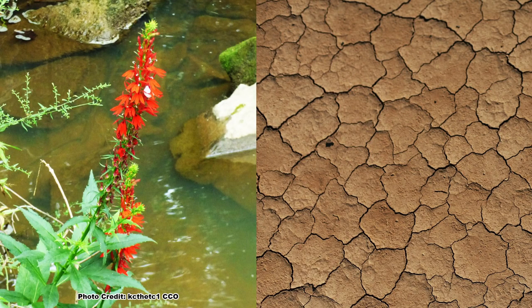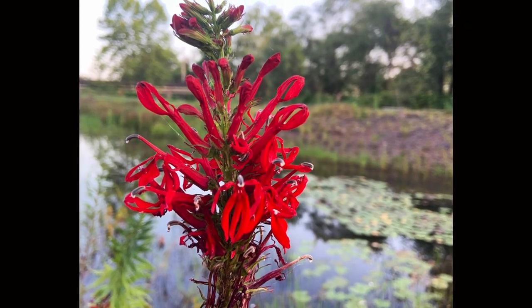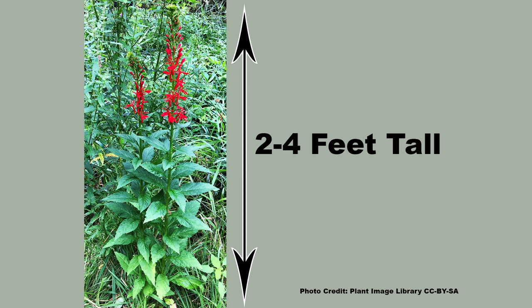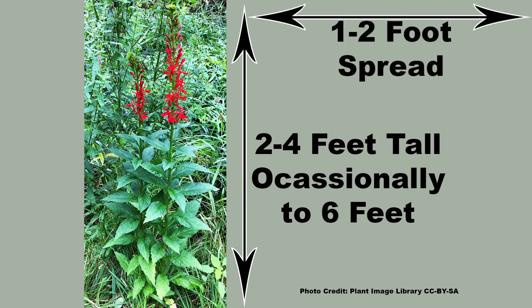Cardinal flower requires quite a bit of moisture and is not drought tolerant. It is a great choice for a rain garden or around a vernal pool or pond. Size can vary, but cardinal flower is usually from two to four feet tall, although under excellent conditions it can reach six feet with a one to two foot spread.